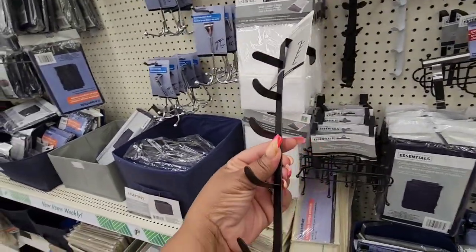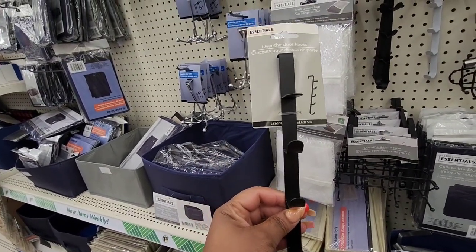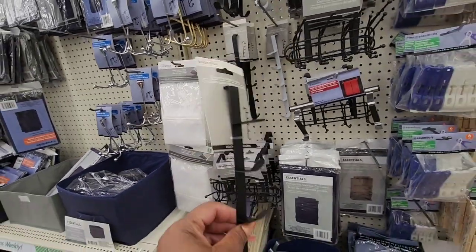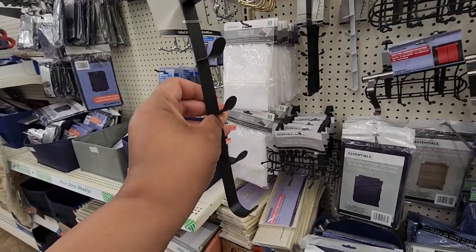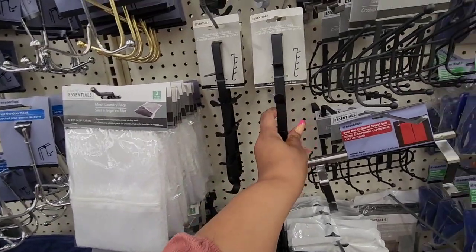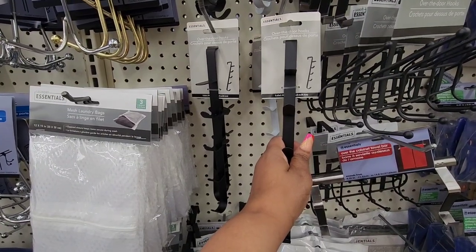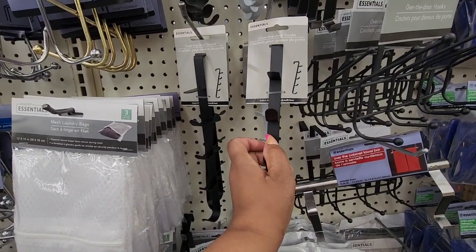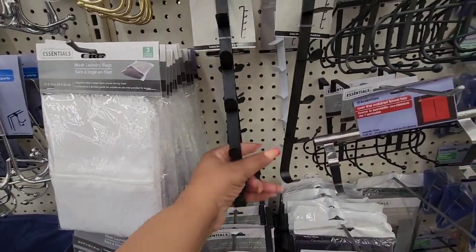Found the over-the-door hooks — this has multiple hooks. It comes in black and white; I would get the black, but it's your color preference, and there's always spray paint. When I first saw these, I was thinking about a hook to hang pocketbooks. I saw someone put two together for towels, to roll up towels, or for curling irons — you could put two together and use them like that.